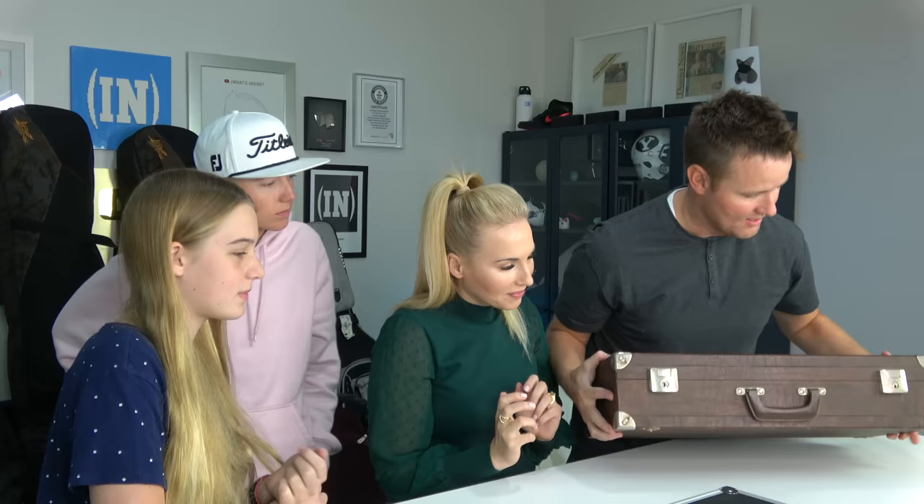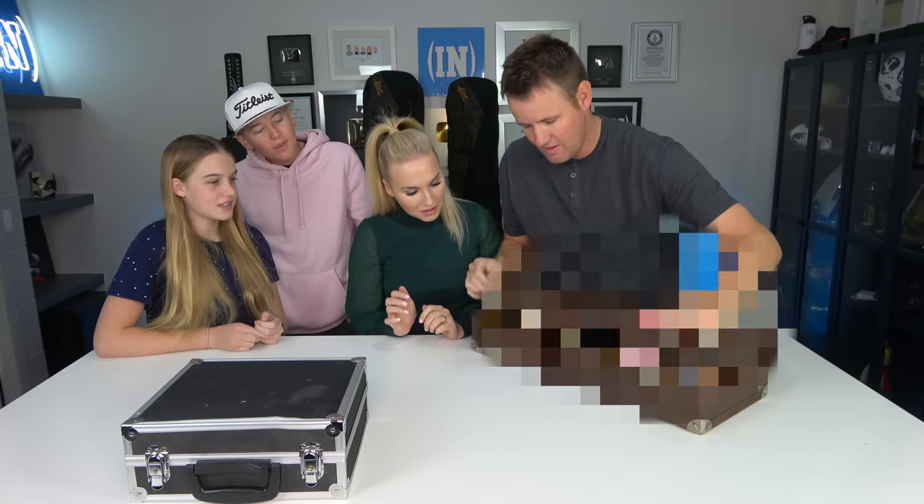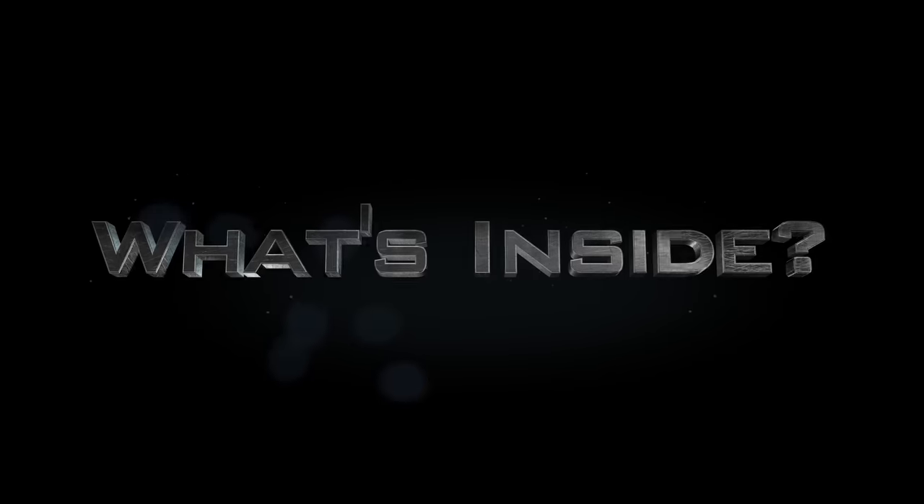I just bought this locker for $1,000. This one's heavy — could be an instrument. This one's like a brick case. Oh! Whoa! Look at that!